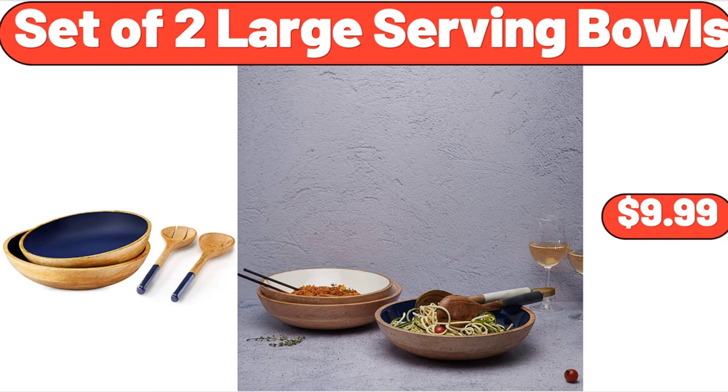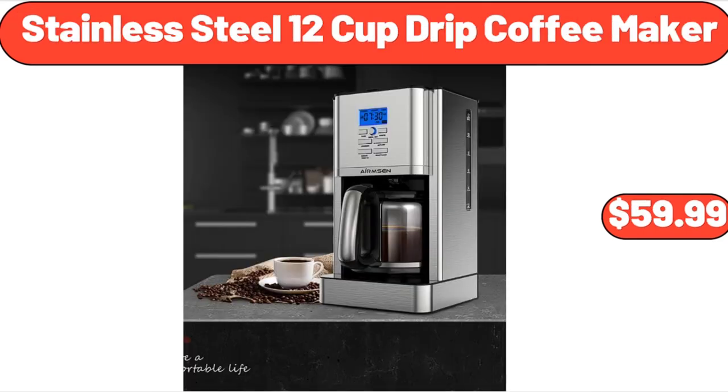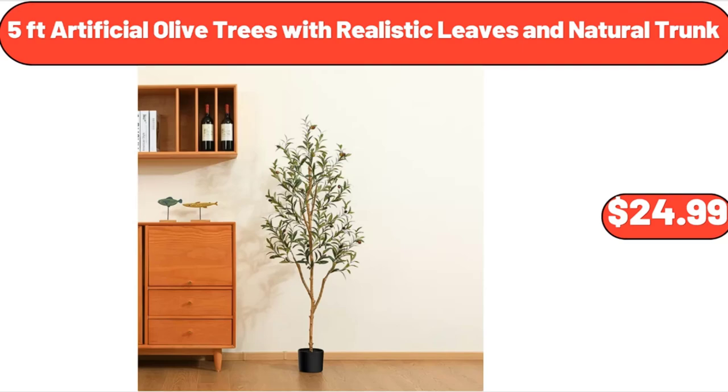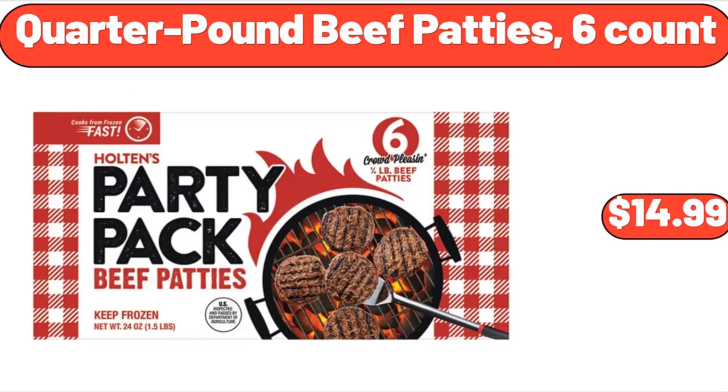Set of 2 Large Serving Bowls, $9.99. Stainless Steel 12 Cup Drip Coffee Maker, $59.99. Bestway Queen's Single Height Air Bed, $24.99. 5-Foot Artificial Olive Trees with Realistic Leaves in Natural Trunk, $24.99. Quarter Pound Beef Patties, 6 Count, $14.99.